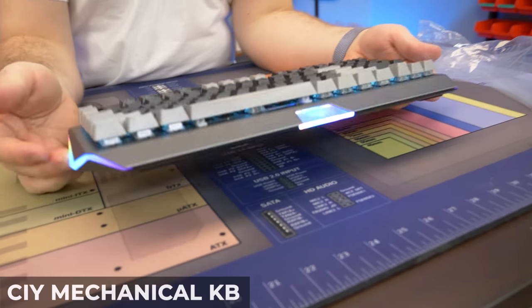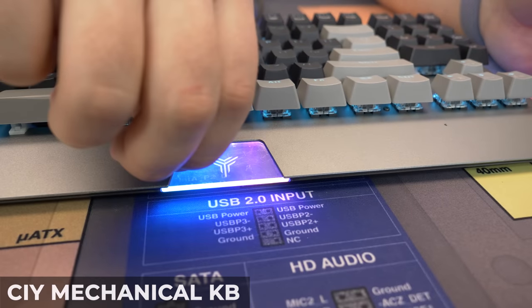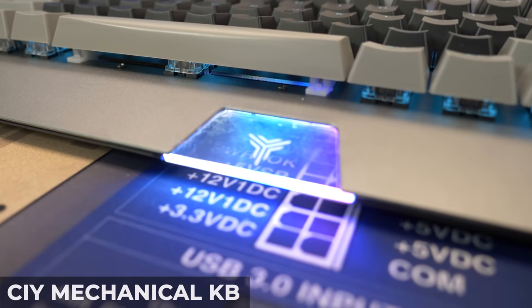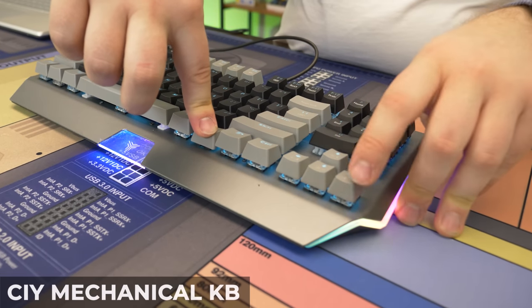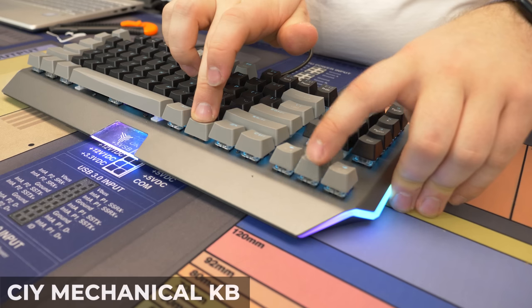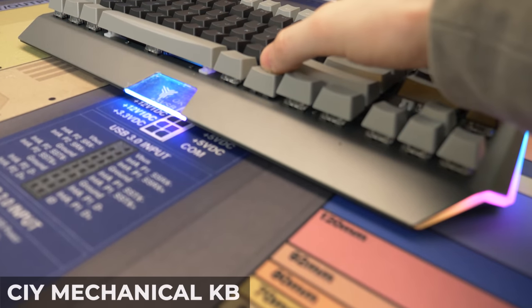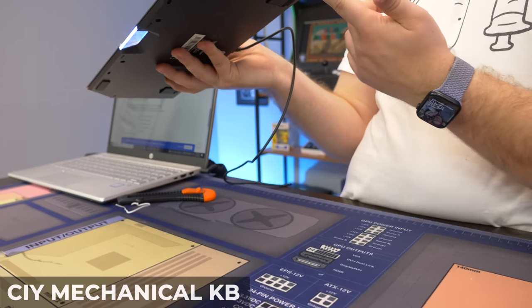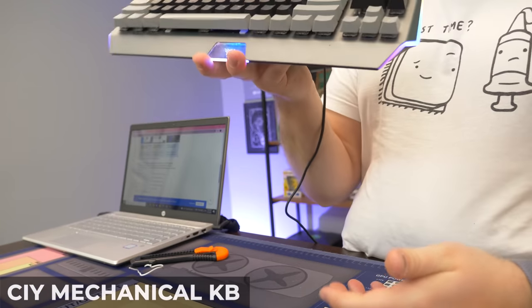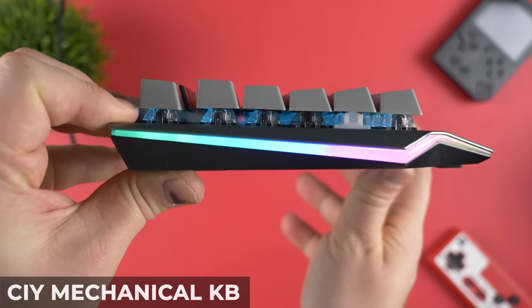Plugging it in, there's a protective film on the keycaps that won't come off easily, making the key lighting look bad. Once we figured out the function controls, it turns out there's no per-key RGB — it just has RGB lighting around the frame. After the typing test it's clear: this one belongs in last place.